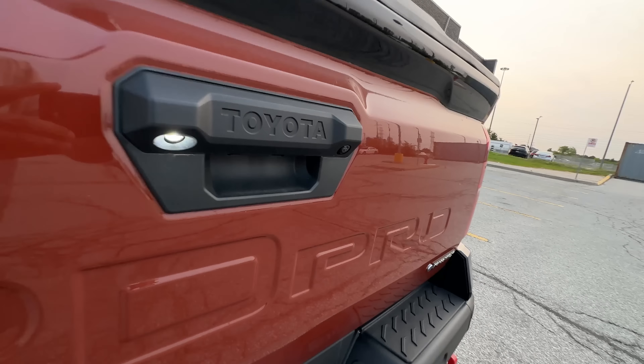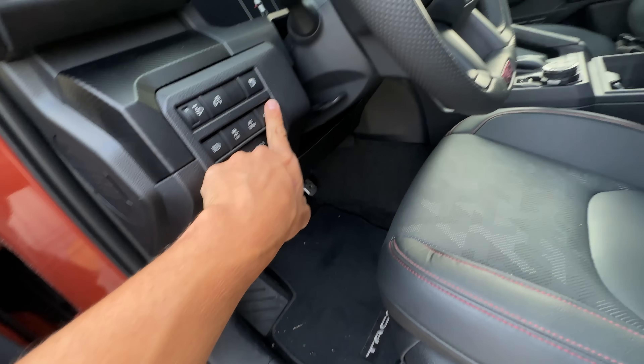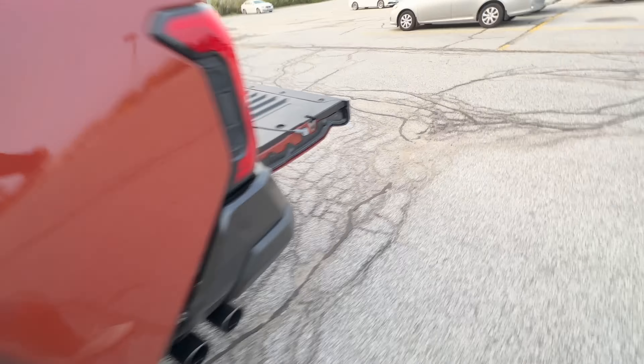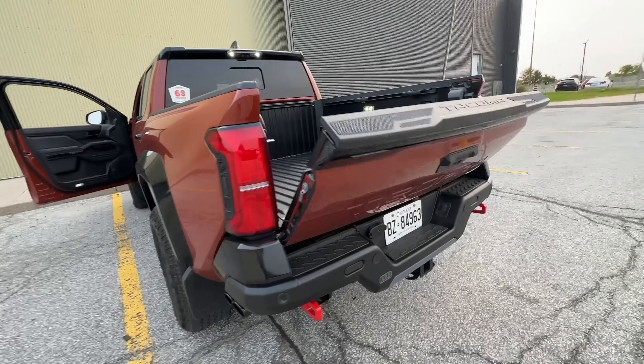How many ways can you drop and lift the tailgate? I think there's one, two, three, four — technically — maybe five. Key fob, three buttons, and lift. Actually six ways — that's wild. A little unnecessary, but I'm here for it.